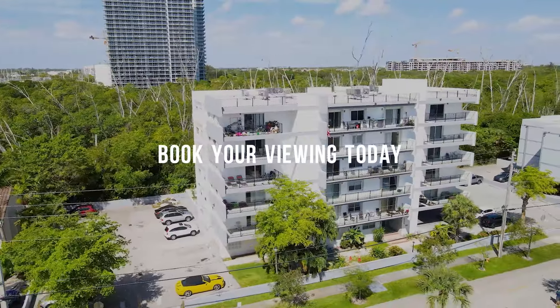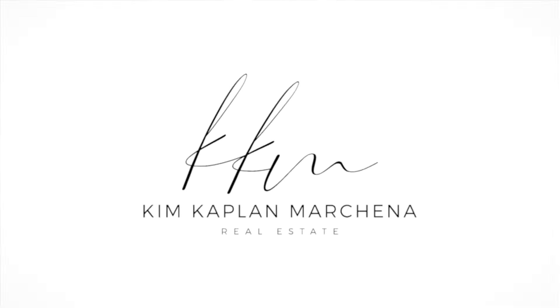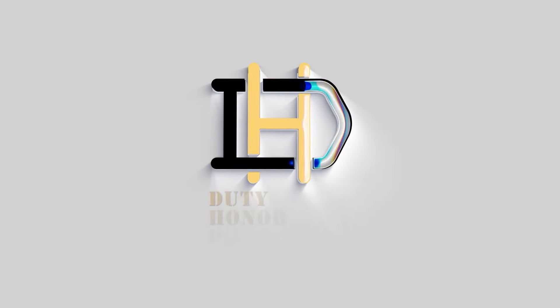Situated close to top-rated schools, your new home also puts you less than a mile from the beach. Enjoy easy access to Alita Park for a touch of nature's tranquility. Your weekends can be as lively as you wish with nearby shopping and dining, all while living comfortably between the exciting cities of Fort Lauderdale and Miami.